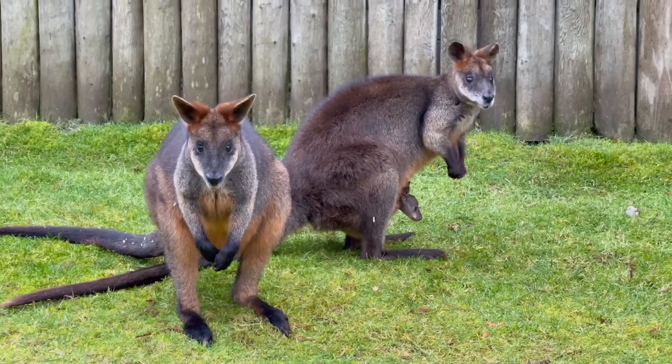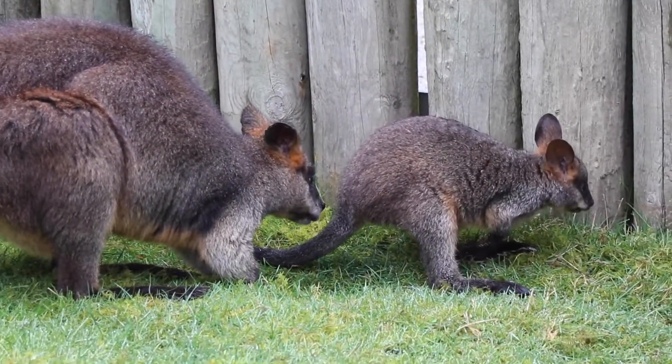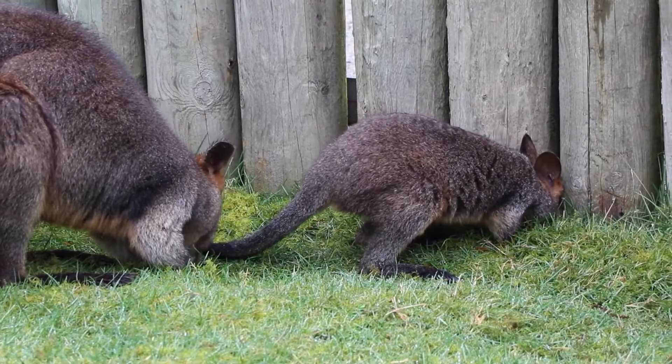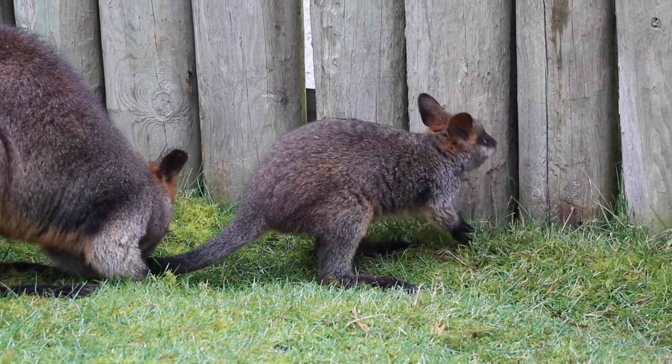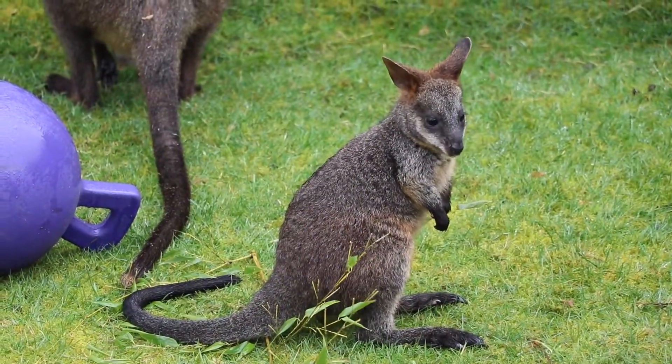My favorite marsupial is the swamp wallaby. We're very excited to have our little joey as a new addition to the zoo. It's going to be very important for future breeding programs, as there are only a couple of zoos that actually breed swamp wallabies, so it's good for that diversity. We still don't know whether our little joey is a boy or a girl.